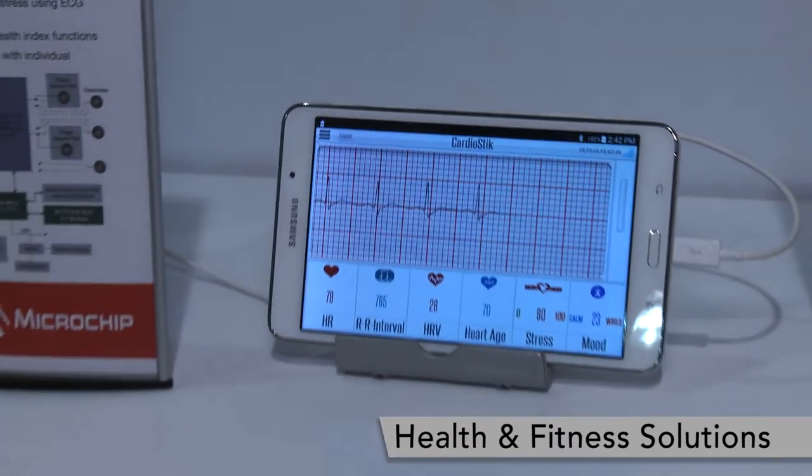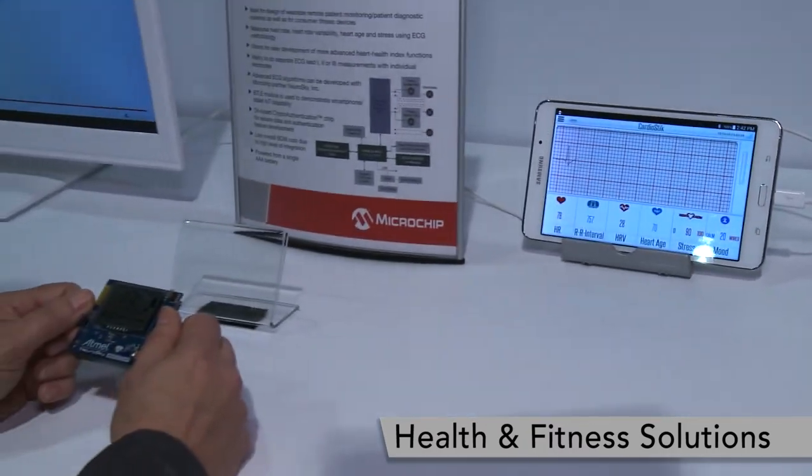So many of the things we're showing here are definitely available. You can go to microchip.com/medical to find out more. Thank you.